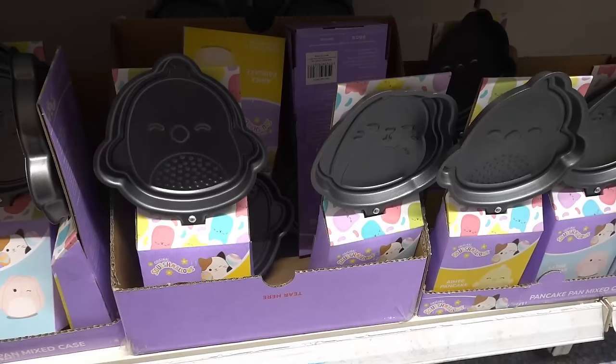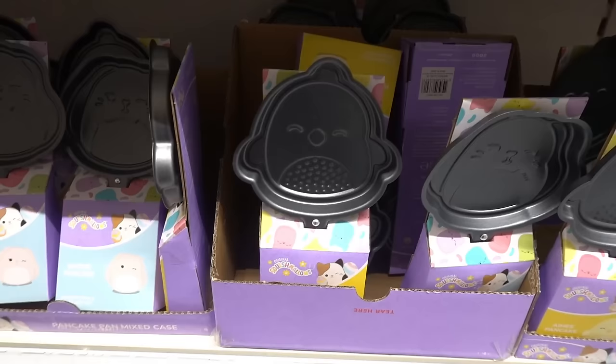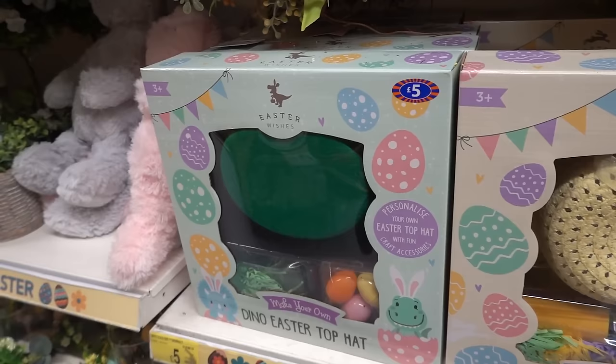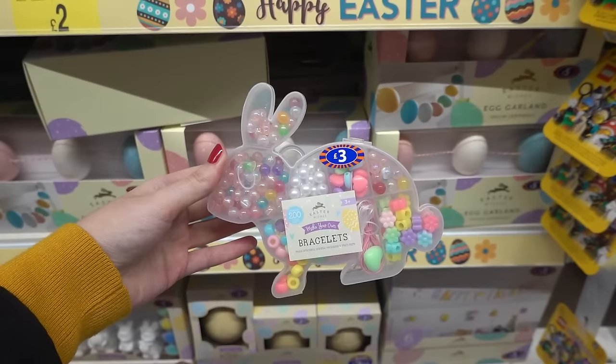Now in the Easter section, they have Squishmallow skillet sets — this design and a bunny design — for £5 each. They also have Easter egg hunt sets and the classic make-your-own Easter bonnet with loads of crafts, plus a dinosaur-themed one, all £5 each. I just spotted make-your-own bracelet sets in a bunny design, but the contents inside aren't Easter-themed.